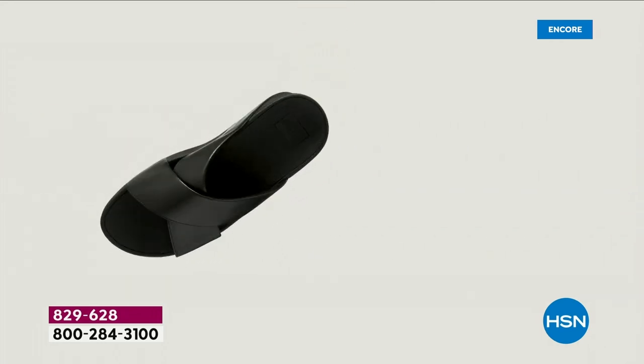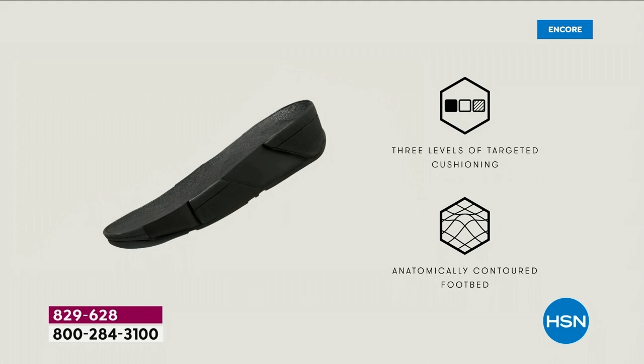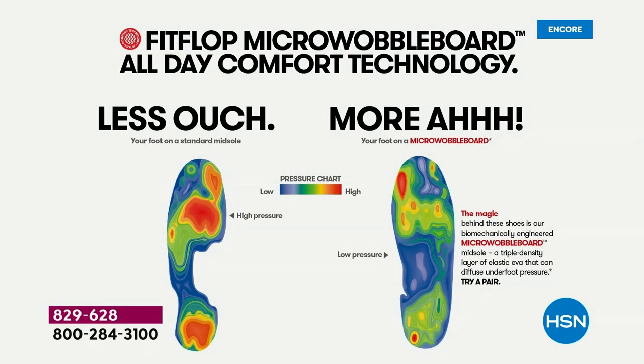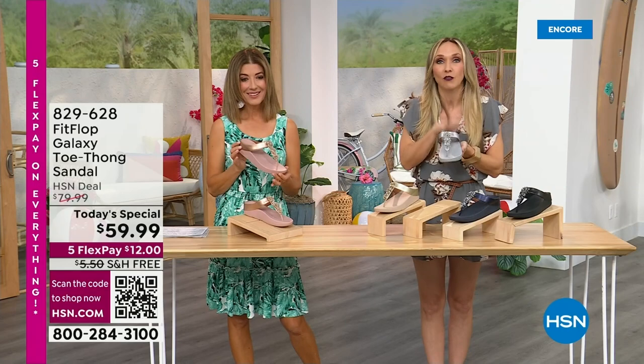This triple density foam absorbs shock and diffuses pressure. It's actually shaped like a foot — a lot of our sandals are just flat like pancakes and they're horribly bad for our feet. With the micro wobble board technology, on the right you see the way our foot should look, with all your weight equally distributed. On the left is what your foot looks like barefoot on cement or in flip-flops we really shouldn't wear — all of your body weight balancing on two points, but not in a Fit Flop shoe.